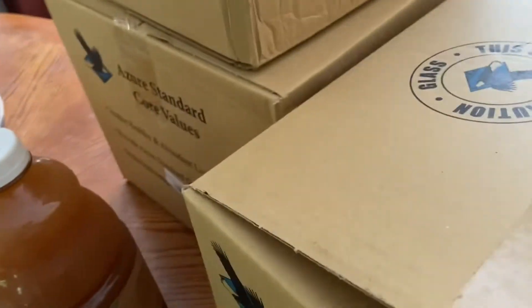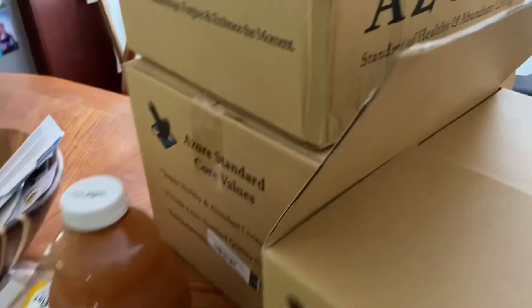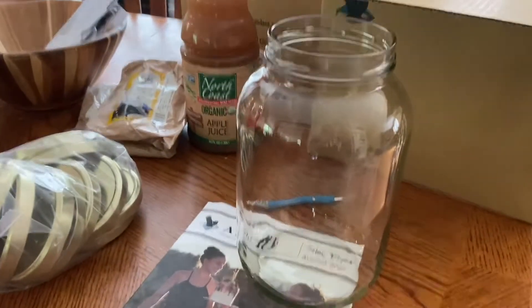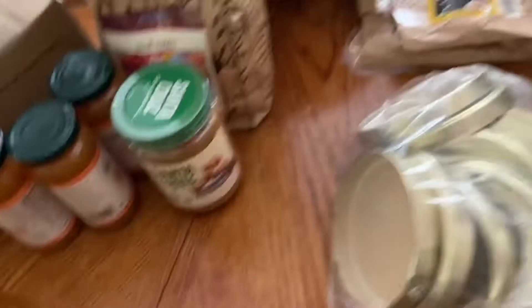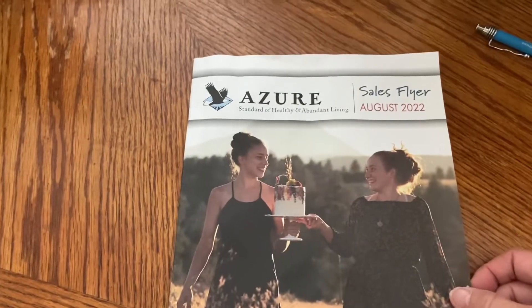Keep in mind, you do have to buy the lids separately. I got 12 of those gallon jars and ordered 12 of the lids. The Azure order usually comes with a sales flyer — this one is for August — so you can look through it and see what's going to be on sale.